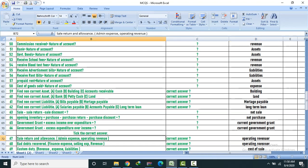Government grant and allowances — correct answer: Operating revenue. Bad debts recovered — correct answer: Operating revenue. Finance expense — selling expense. Custom duty — correct answer: Revenue expense.